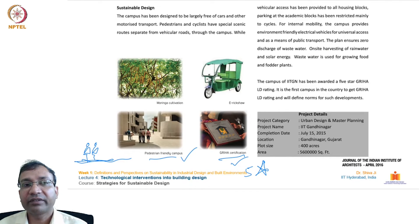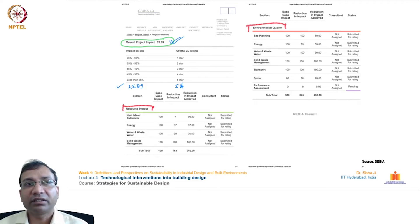The campus is a GRIHA five-star rated project. The GRIHA LD documentation shows that the star rating is based on the project's impact: a range of 66-75% impact receives one star, 56-65% receives two stars, 46-55% three stars, 36-45% four stars, and less than 35% receives five stars. This project received an overall project impact of 25.89%, which comfortably falls under the threshold of 35%, earning it a five-star rating.